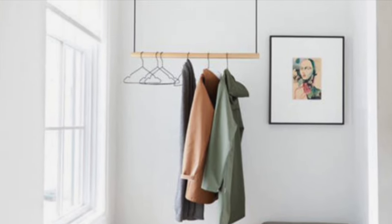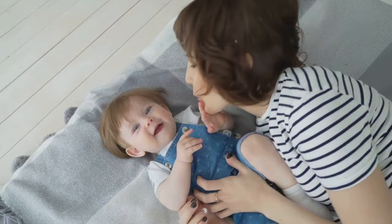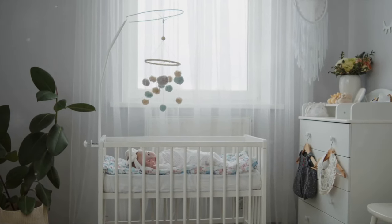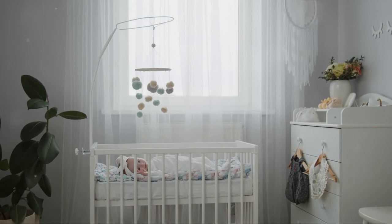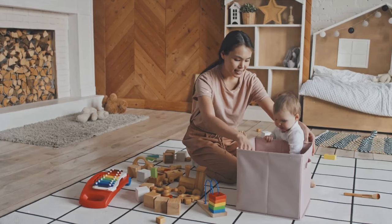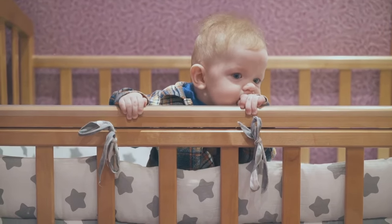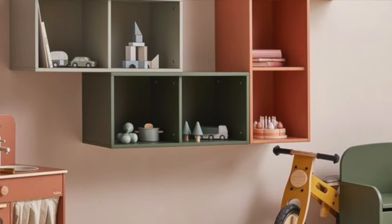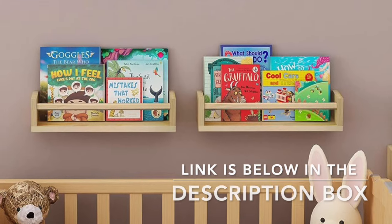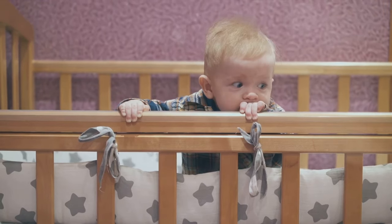Our eighth hack is all about creating a functional nursery. Organization is key when dealing with tiny clothes, diapers, toys, books, and countless other items. Storage baskets are a nursery must-have — versatile, portable, and available in a variety of shapes, sizes, and designs, perfect for storing everything from toys to baby blankets. Wall-mounted shelves are great for displaying knick-knacks, storing baby books, and even doubling as a nightstand for nighttime feeds, without taking up any floor space. Every item in your nursery should have a home.